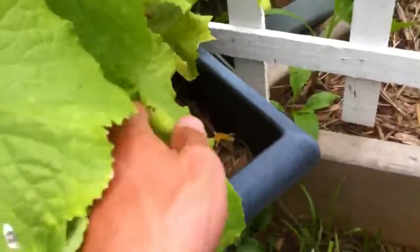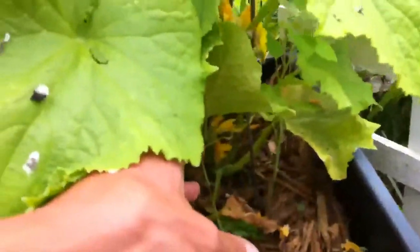I think we do have a couple of cucumbers that are ready to harvest. We will check that out. Here's one — that's too small. Hard to see cucumbers in here. There's a couple more. Nothing on this plant ready to harvest apparently.